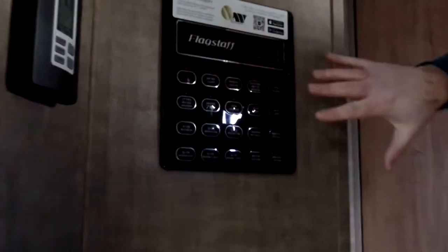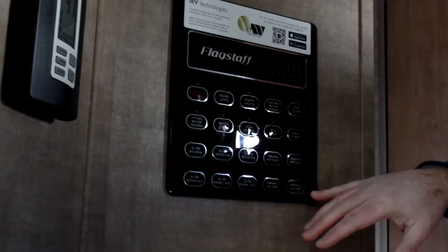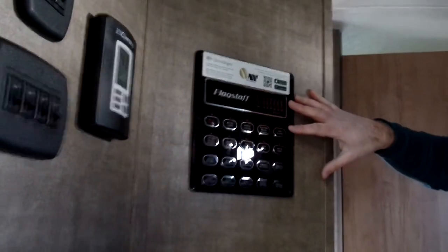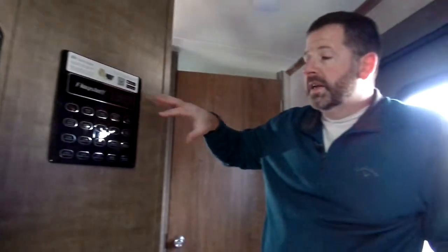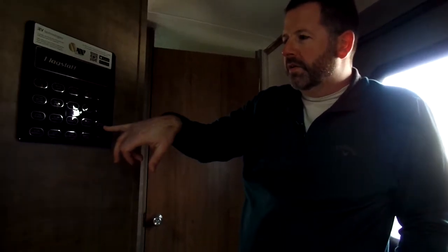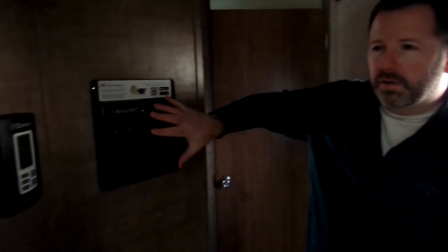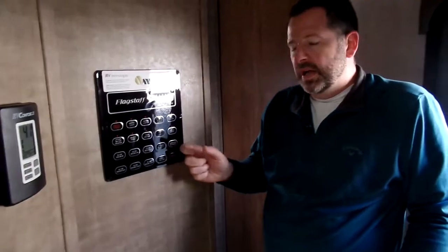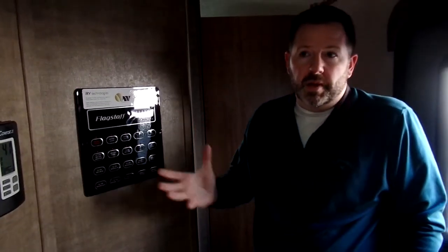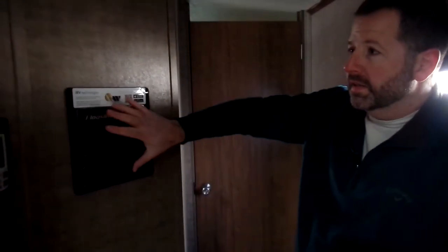One of the things that Flagstaff changed this year is the control panel. Everything is nicely labeled and really easy to understand — what it is and what it does. I wish everyone did this. So here you've got your awning retract, awning number two retract, awning extend, awning two extend, lights, gas water heater — everything's real simple, right here, labeled easy. It's a great feature as you're looking at maybe upgrading campers and going in a different direction than what you currently have.